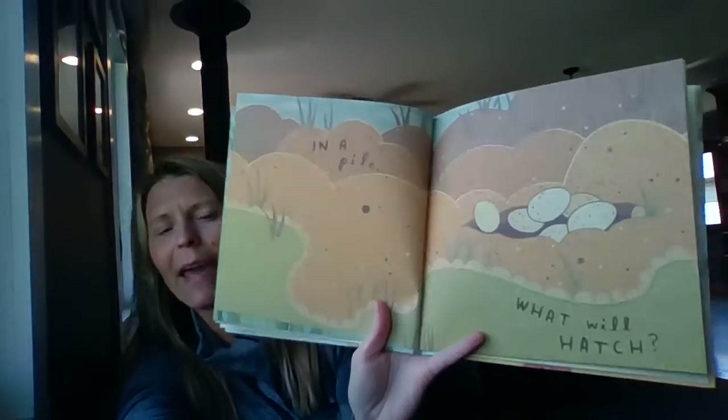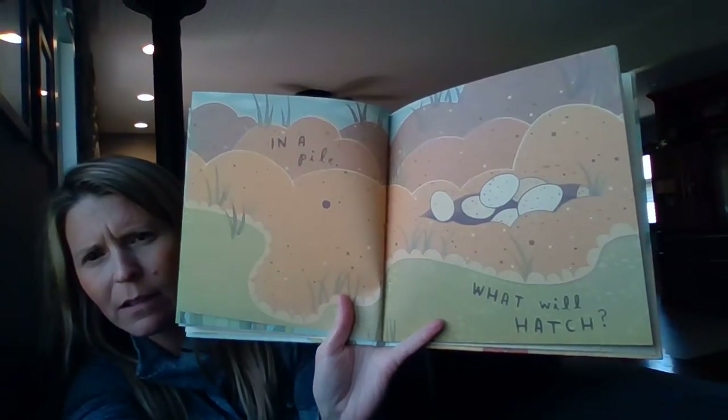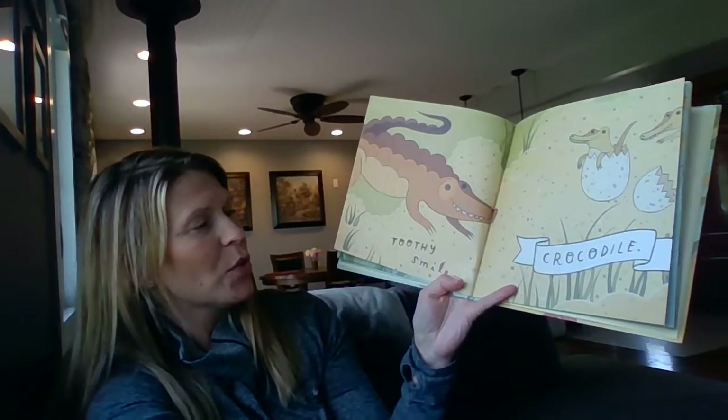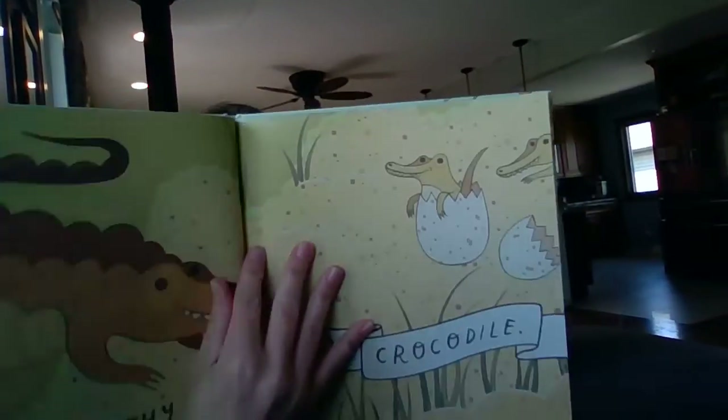What will hatch? What are those eggs? Ooh, blue! Toothy smile — crocodile!